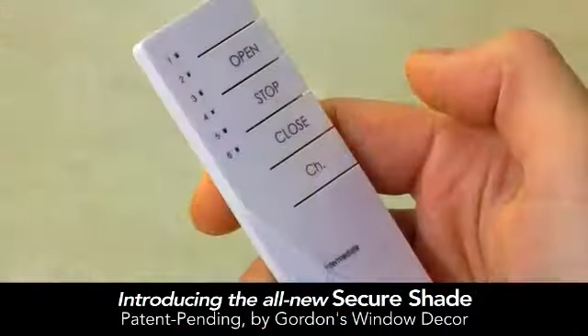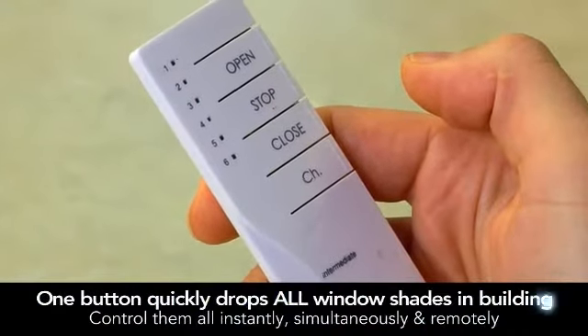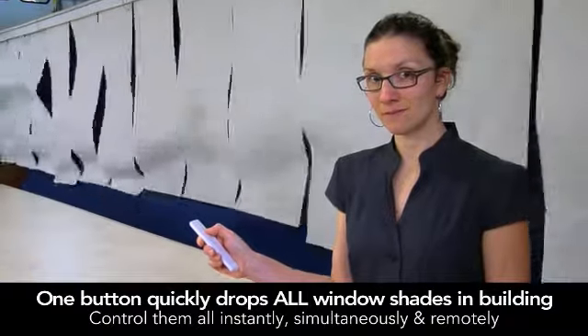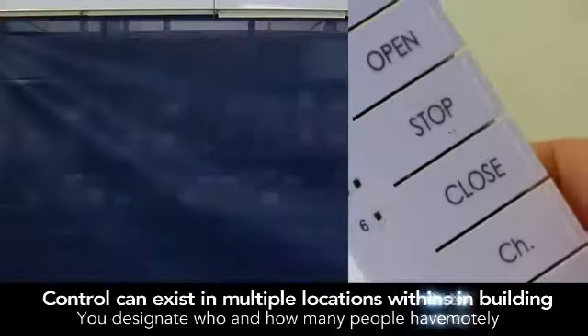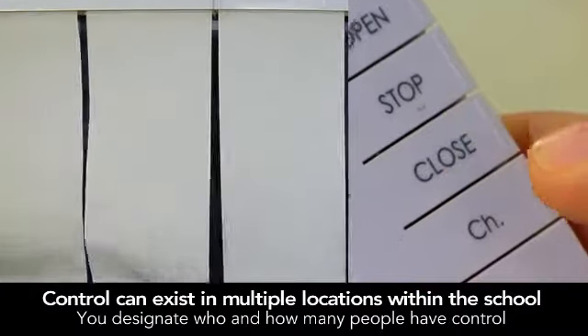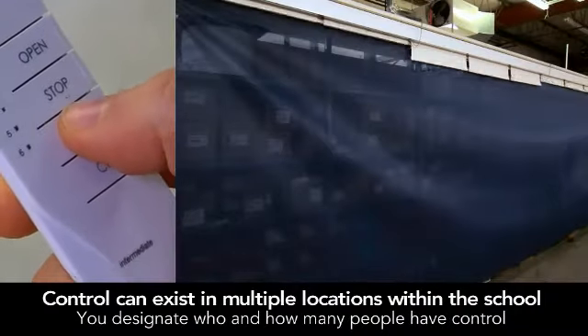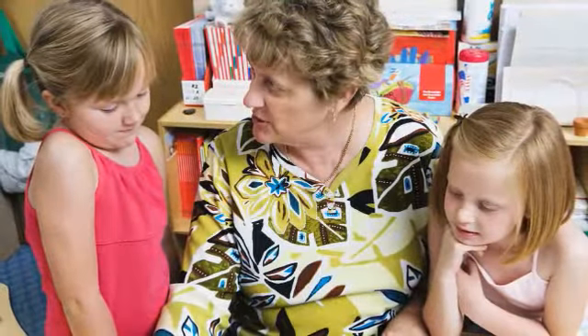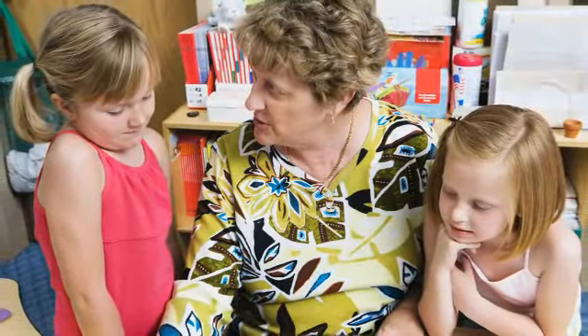We are proud to introduce our new, patent-pending Secure Shade. With the push of a single button, every blind in the school lowers quickly, automatically, and simultaneously. Any designated staff member has the ability to make this happen. This means that at the moment an emergency strikes, staff can focus on getting students to safe areas faster, while keeping themselves safer in the process.